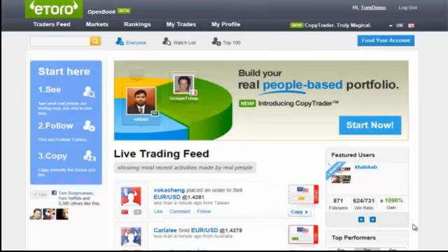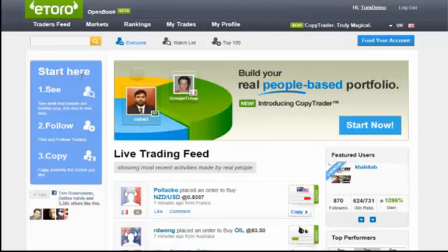Hi everybody! eToro is proud to launch our long-awaited CopyTrader feature, which enables you to automatically copy the trades of your chosen moneymakers into your accounts. Simply put, it's investing in the financial markets by having the best-performing investors trade on your behalf.